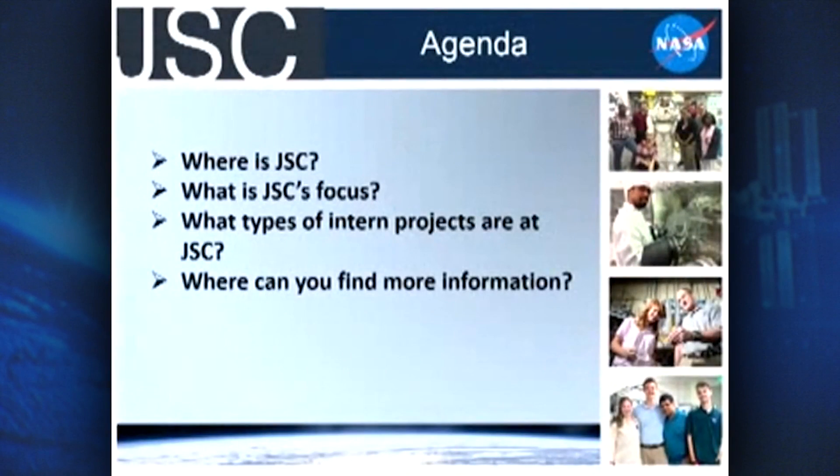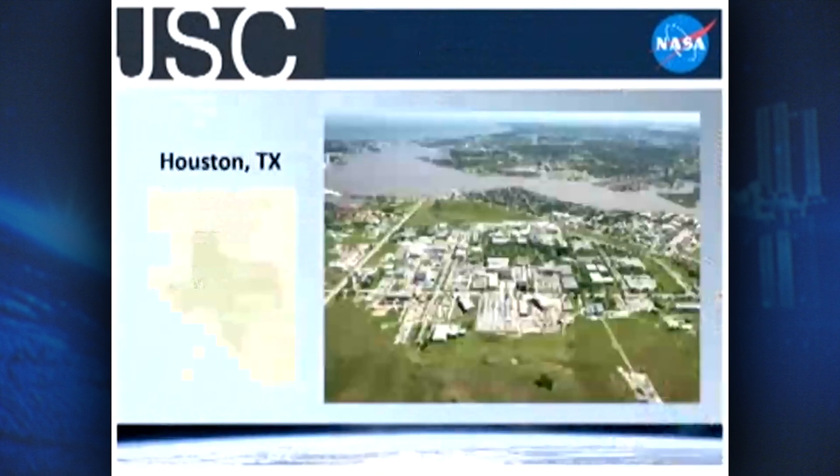Hi everyone, my name is Kayla Smith and I am the Internships Manager here at Johnson Space Center. Today I'm here to share a little bit about what Johnson Space Center is. We're going to look at where we are, what our focus is here, how you as an intern could get involved with JSC, and then finally where to find more information.